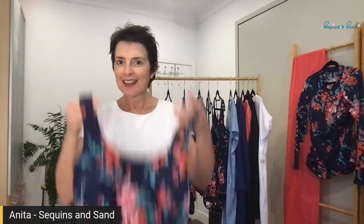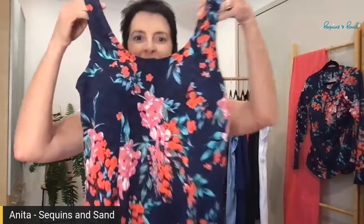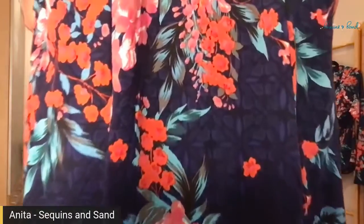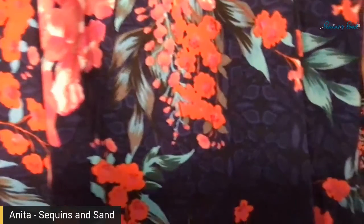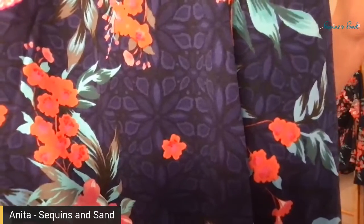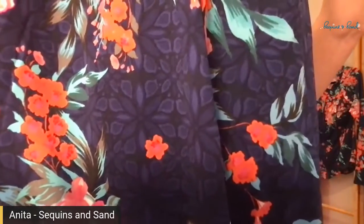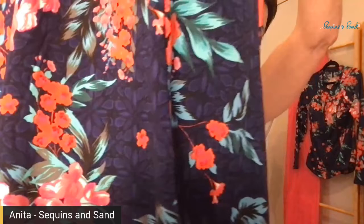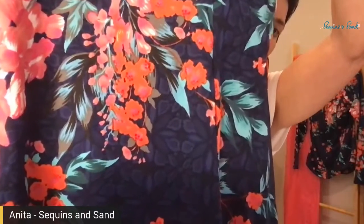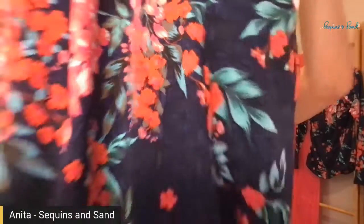Hey, well hello there — it's Anita from Sequence and Sand, founder and owner. Have a look at this — it's a new swim dress in the Japanese blossom print that's just landed here at Sequence and Sand. Isn't that print beautiful? The background has got navy blue with black outlines, really gorgeous, with pops of coral and peach and red, even a little bit of turquoise and khaki.